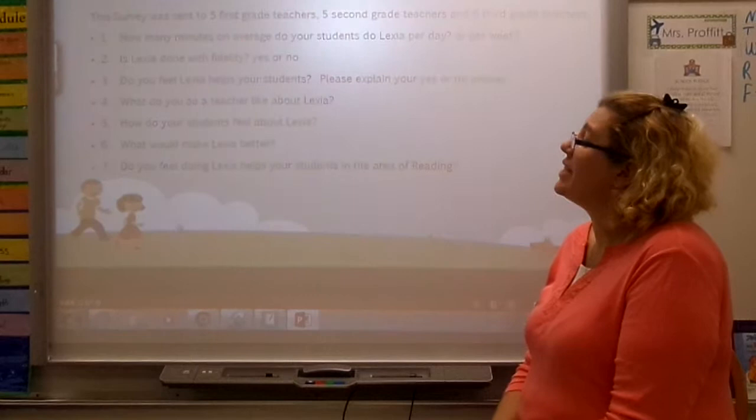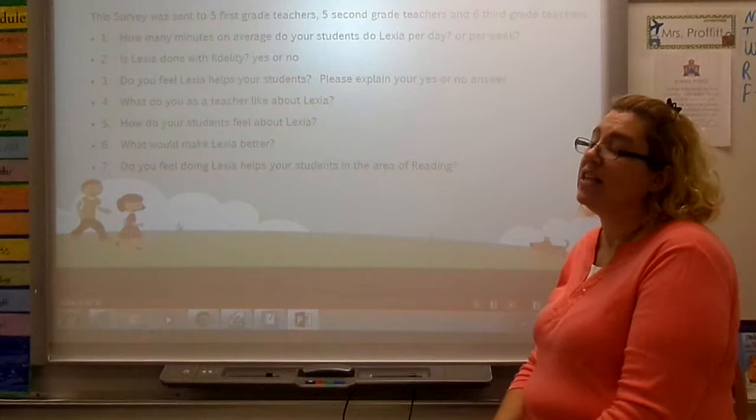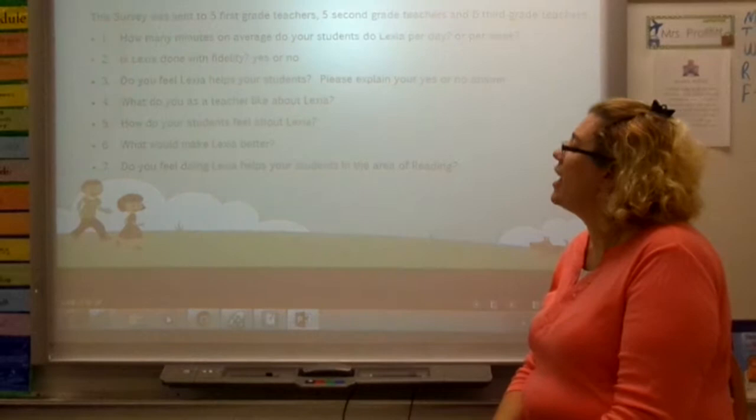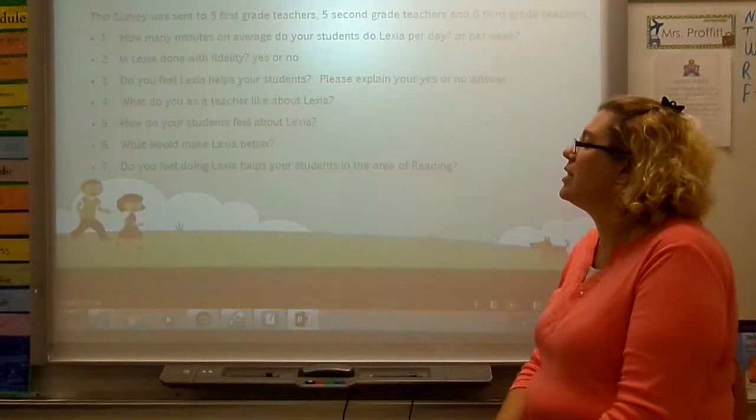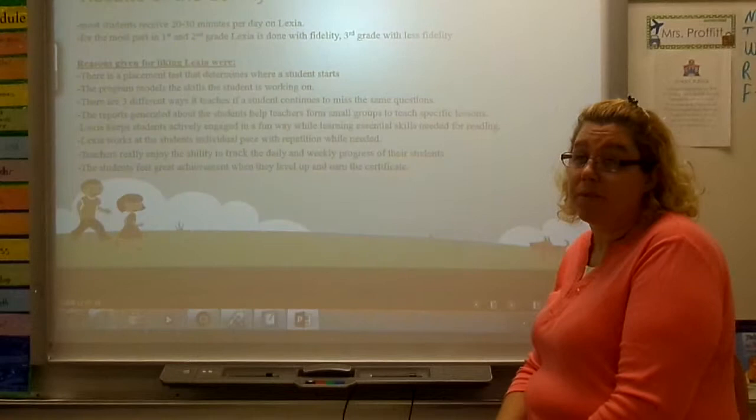I also conducted a survey among my kindergarten, first, and second grade peer teachers — specifically five first grade, five second grade, and six third grade teachers. The survey questions included: Do they implement it with fidelity? Do they like it as teachers? Do the students like it? Do they feel it's helping their students? What would make it better? And do you feel it is helping your students in the area of reading?